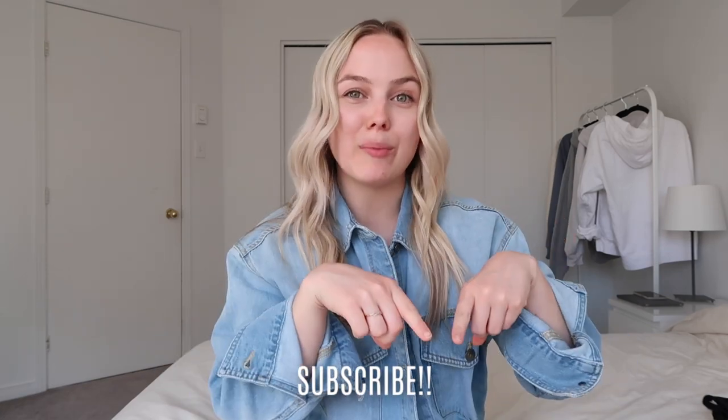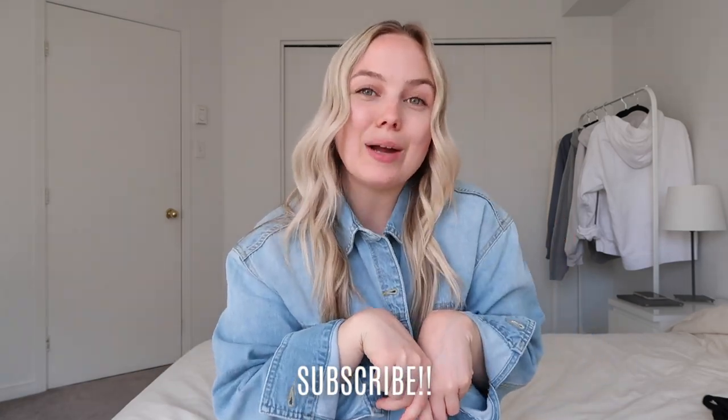My camera is dying and I still have to film the try-ons, so I'm going to end this video here. I really hope you guys enjoyed — if you did, make sure to give this video a thumbs up, don't forget to subscribe down below for more, and I will see you guys in my next video. Bye!